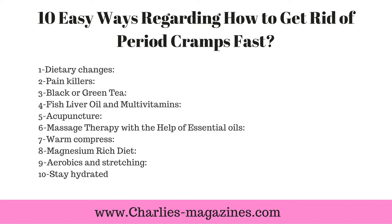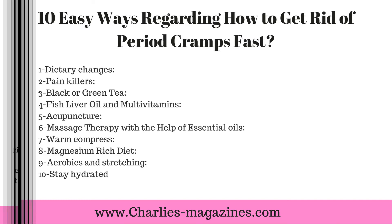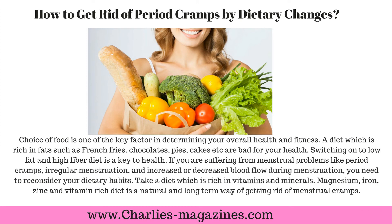Seven, warm compress; eight, magnesium-rich diet; nine, aerobics and stretching; ten, stay hydrated.